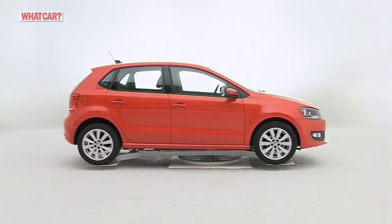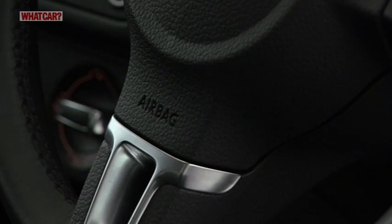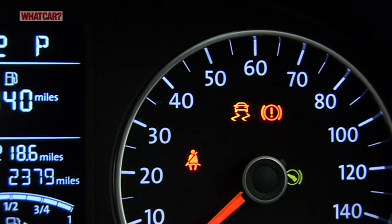Despite their reputation, Volkswagens have a so-so reliability record. But more reassuringly, all Polos have six airbags and stability control as standard, with curtain airbags optional.